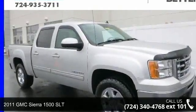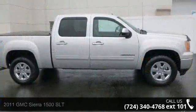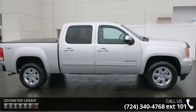Arrive in style with this 2011 GMC Sierra 1500 SLT. If you are looking for an automobile with great features, look no further.